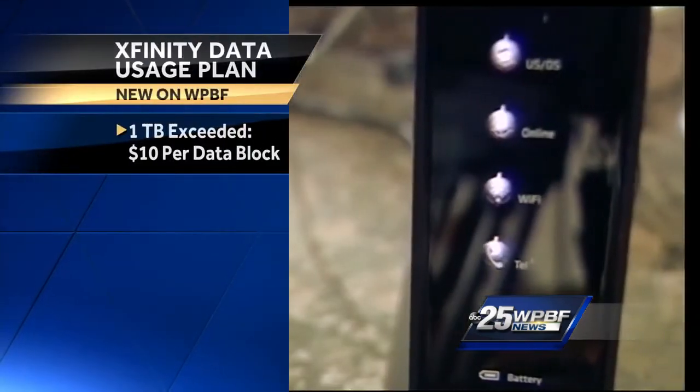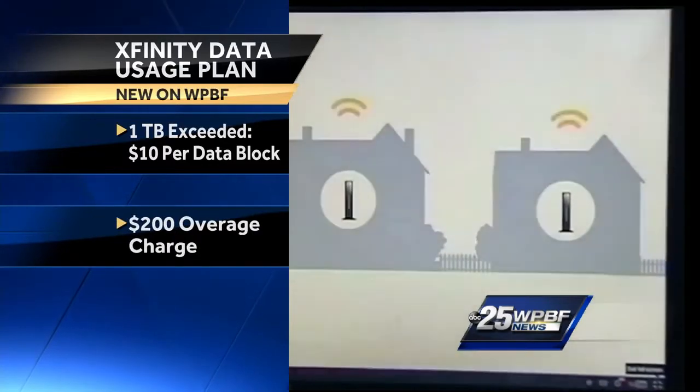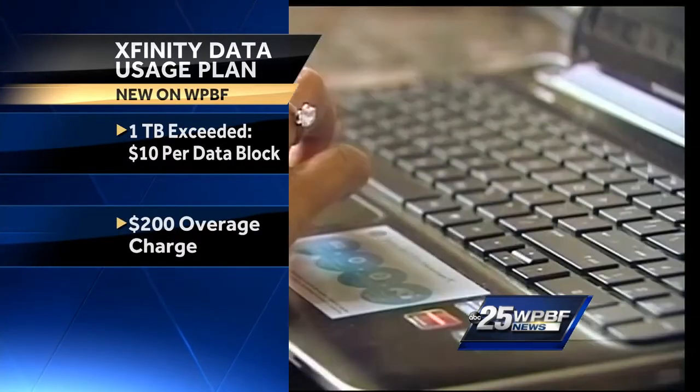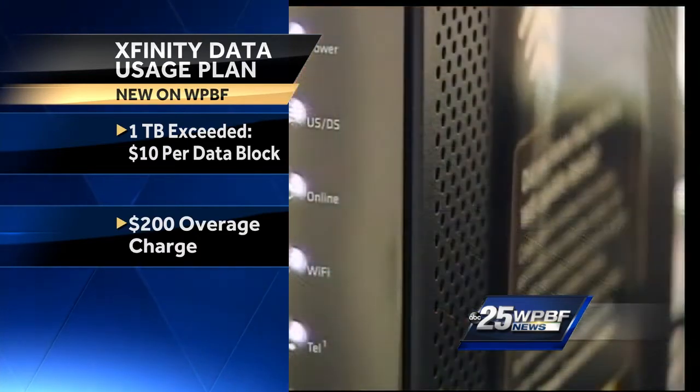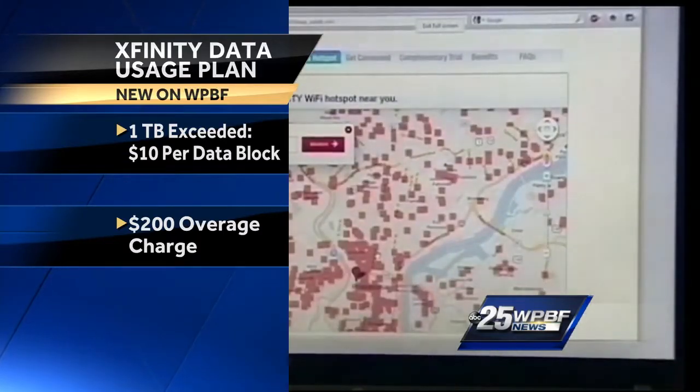There could be a catch here. If you don't have cable TV with Xfinity and you rely heavily on streaming videos, you could go over that data limit, and that is really expensive. If customers exceed that one terabyte data limit per month, it'll cost you $10 for each additional data block, up to 50 more gigabytes a month.